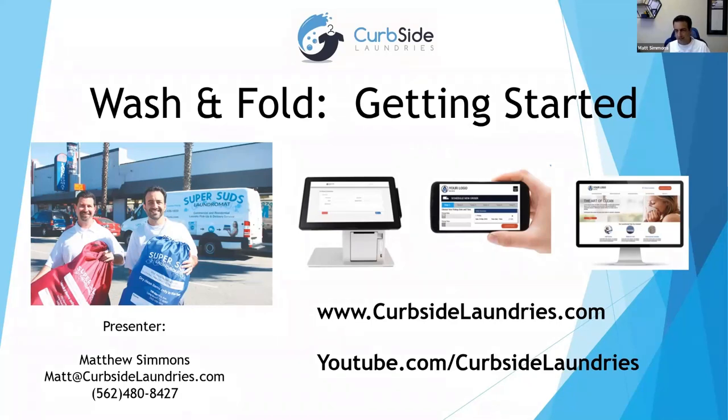As we grew our business, we needed a system to manage it. That's where we developed our own point of sale specifically made for wash and fold. We also developed a pickup and delivery app that made it easy for customers to schedule their own pickups and deliveries. Another big part is we provide a website designed just for laundromats that ranks really well across the country — an essential part of your wash and fold business.